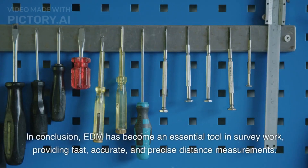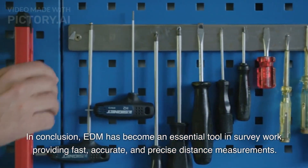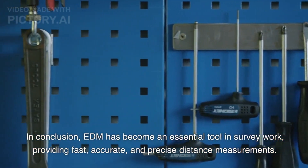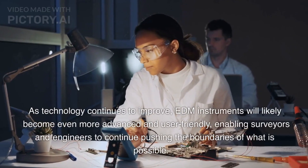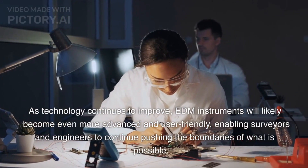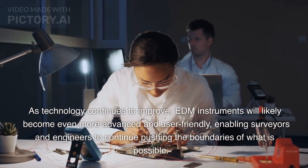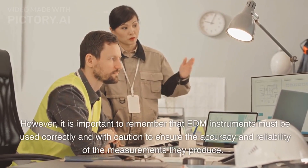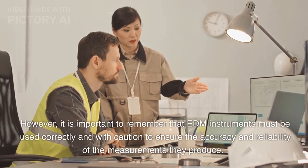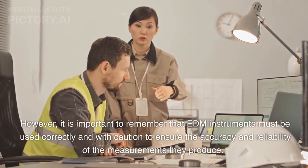In conclusion, EDM has become an essential tool in survey work, providing fast, accurate, and precise distance measurements. As technology continues to improve, EDM instruments will likely become even more advanced and user-friendly, enabling surveyors and engineers to continue pushing the boundaries of what is possible. However, it is important to remember that EDM instruments must be used correctly and with caution to ensure the accuracy and reliability of the measurements they produce.